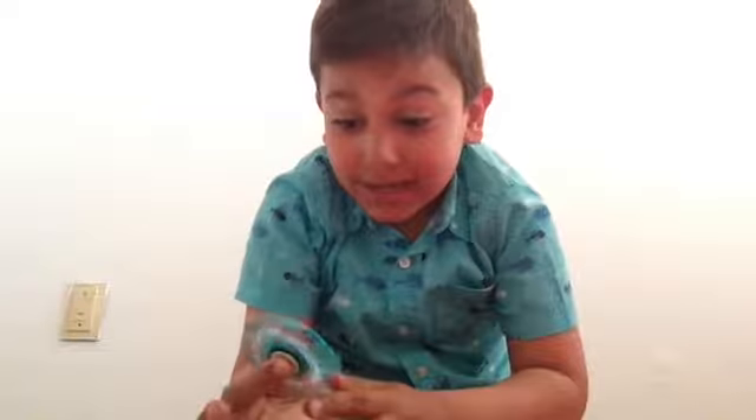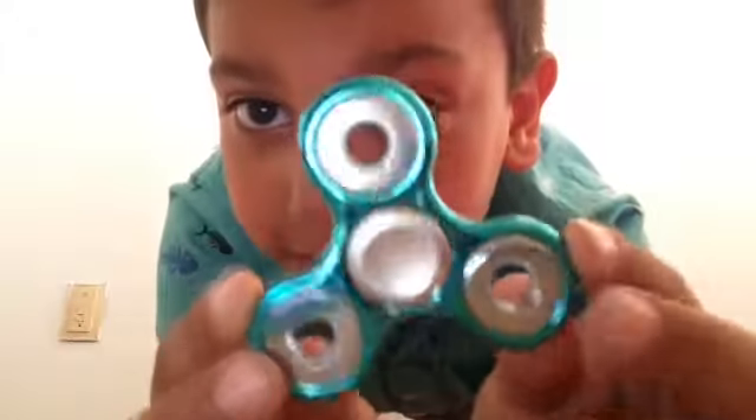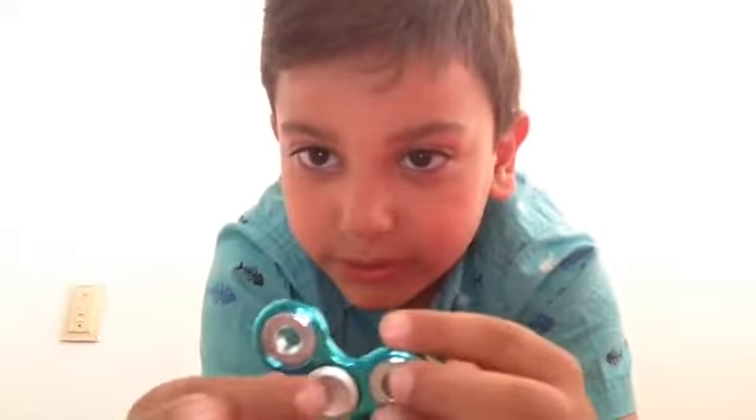It hurts, but these are like super cool — these are the awesomest fidget spinners. I like this color. Let's take a look at this. All right, three, two, one... three, two, one.